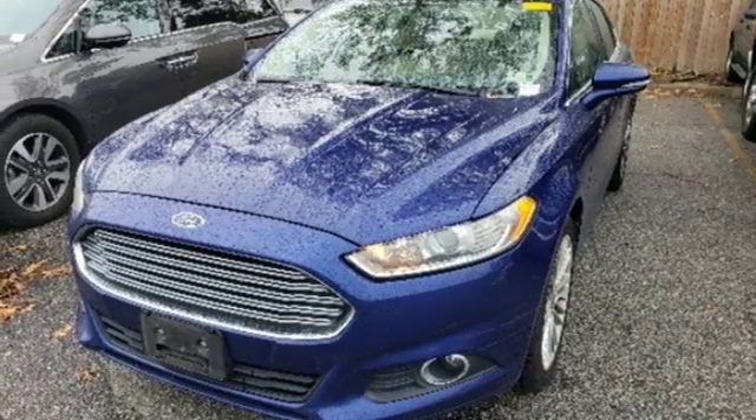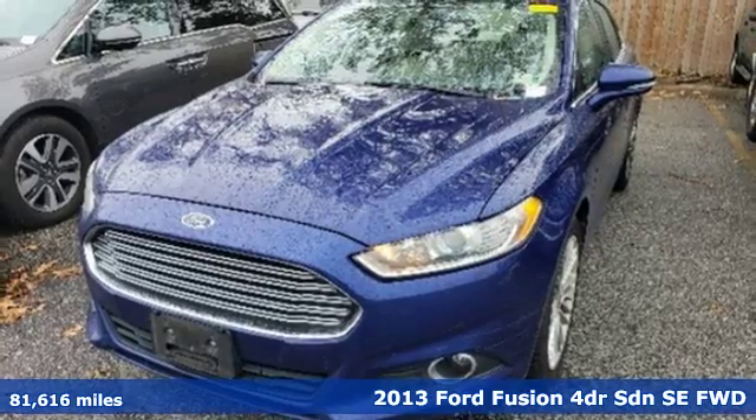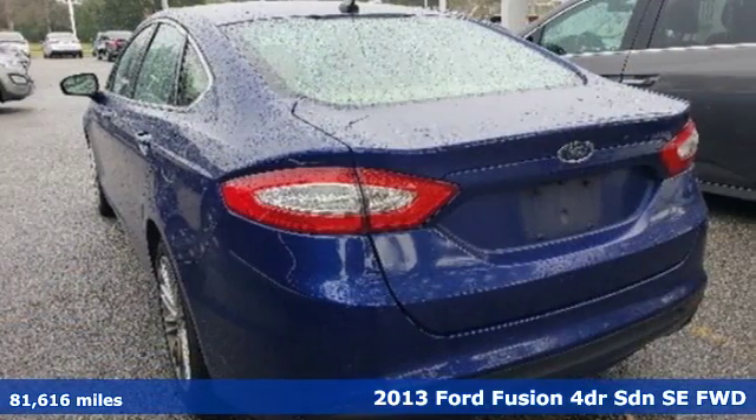It's a 2013 Ford Fusion. Be it for looks or function, this Fusion is hard to resist. Plus, it offers an exciting list of features.